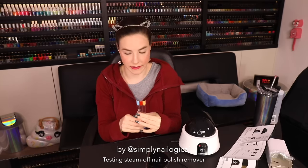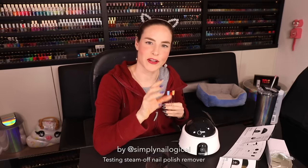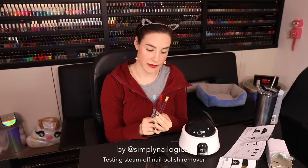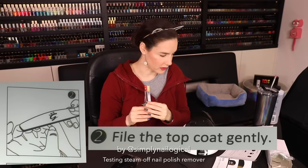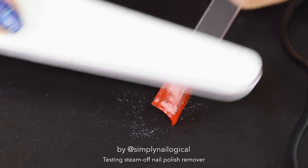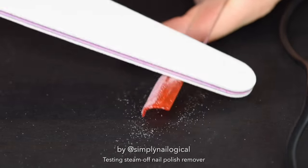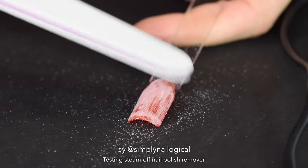So I prepped some gel polish swatch sticks last night because I wanted the polish to be completely dried. Obviously I'm not just gonna throw my own hand into this black hole first without doing any experiments on something other than myself. We're gonna start with these swatch sticks because if they disintegrate and never come back, at least it wasn't me. The instructions say to file the top coat off the gel polish first, so we're gonna use Suzy's special nail files. Most nail techs who remove gel polish would normally file down the top layer anyway, just to make it easier for the acetone to penetrate through and start eating away at the gel.